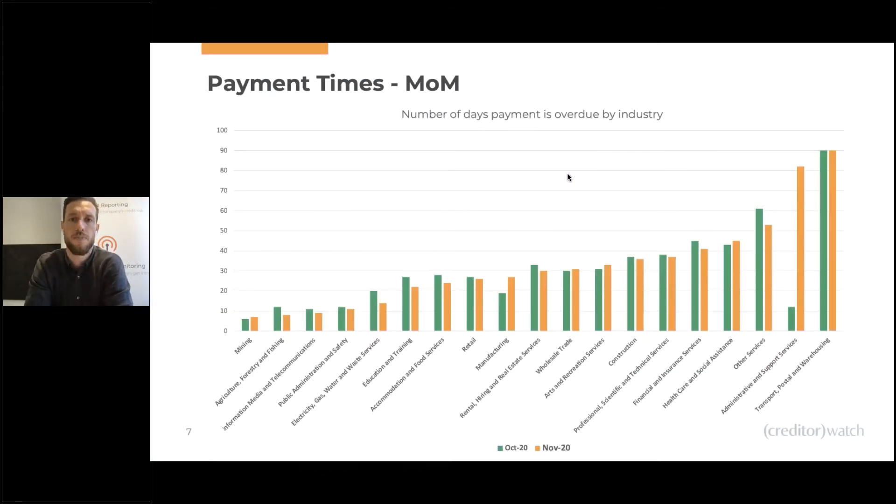Payment times month on month — looking at October to November this year, you can see that the vast majority have seen a reduction, though there are a couple that have seen small blips. Interestingly, wholesale trade and arts and recreation have seen slight jumps, but are certainly doing better than earlier in the year. Administrative and support services has had a large increase there — it will be interesting to see how that rates next month. But overall, we've seen improvements across the vast majority of industries, which is certainly what we want to see.